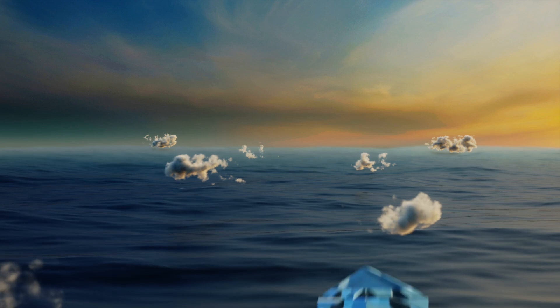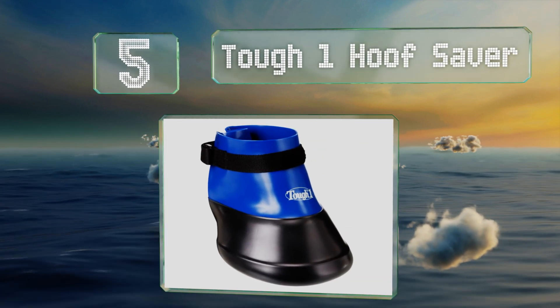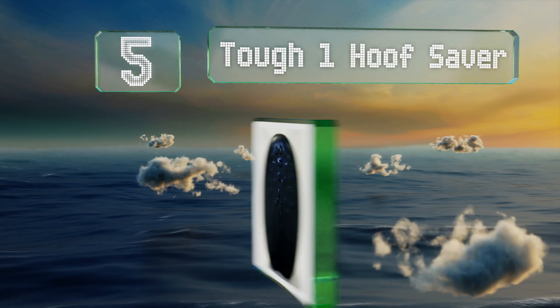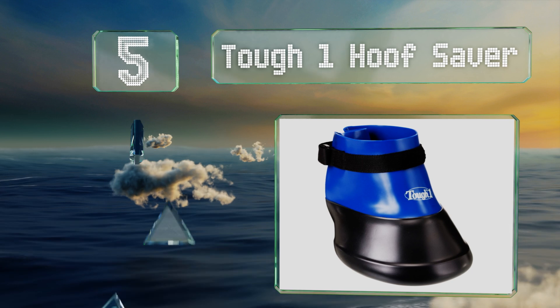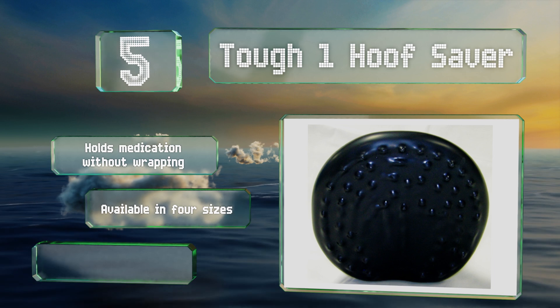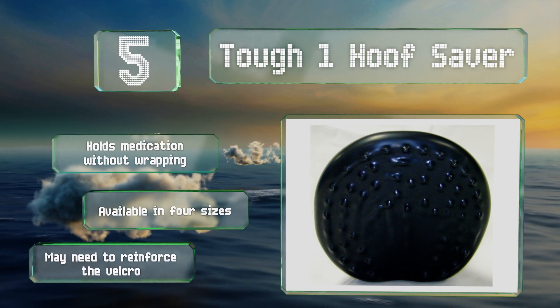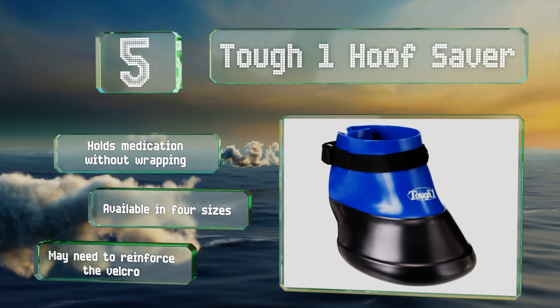Halfway up our list at number 5, if your horse is suffering from a painful abscess or other injury that needs soaking, the Tough One Hoof Saver promotes healing while keeping them mobile. You can soak their foot with the boot on and then allow them the freedom to turn out. It holds medication without wrapping and is available in 4 sizes, though you may need to reinforce the Velcro.